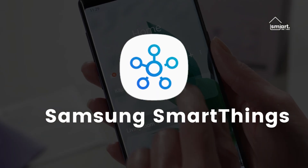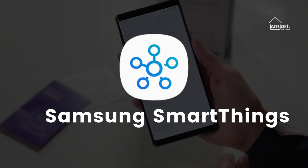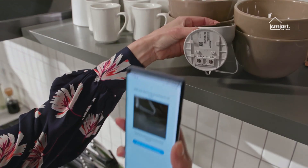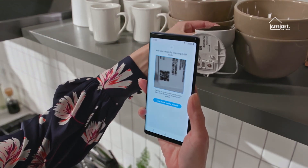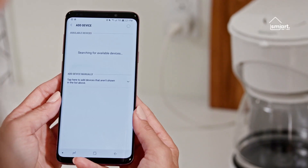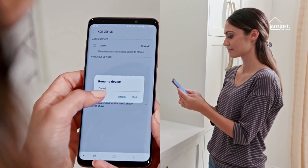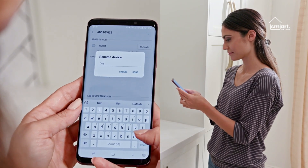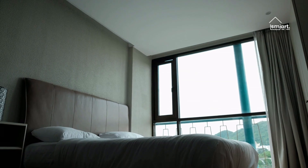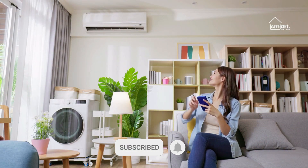Samsung SmartThings is one of the most visually appealing apps on this list. Although it is made by Samsung, it is not limited to the company's products and does not require a hub — it can integrate with a variety of third-party services. SmartThings is easy to set up, and the app allows you to organize devices by room. You can even set the lights to turn off after a certain period of time or at a specific hour, and you can set up multiple locations with the app.